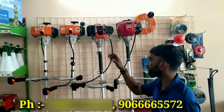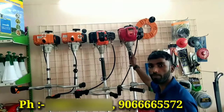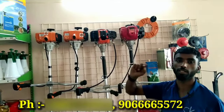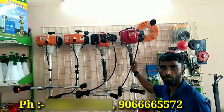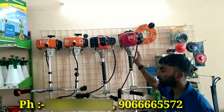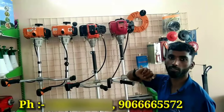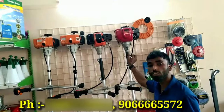In 2-stroke machines, we put an oil mix with petrol. For the 4-stroke, it uses pure petrol, and the oil goes directly into the engine as engine oil. Then it runs on pure petrol. The 4-stroke runs smoothly.